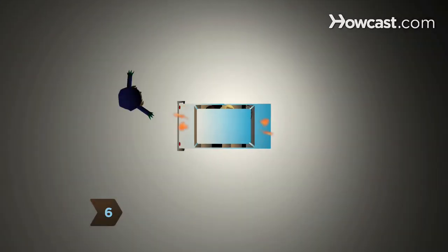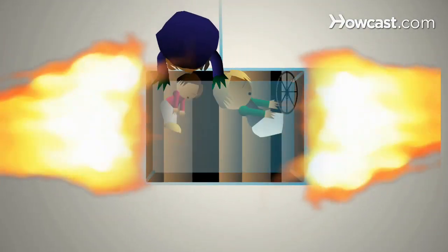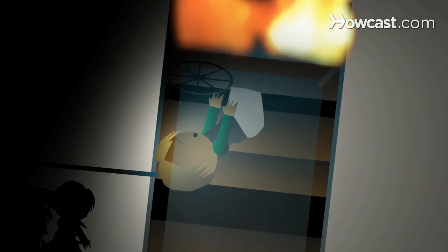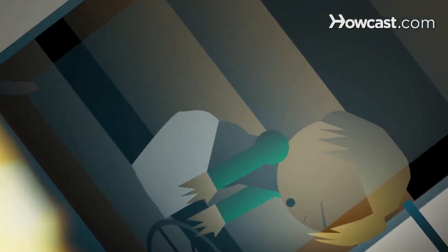Step 6: If you can't contain the fire, try to get the passengers out. Make the easiest rescue first. Look for the smallest or lightest person, or someone who's easy to get to and can aid in their own rescue. Don't get stuck on one trapped passenger when others can be saved.